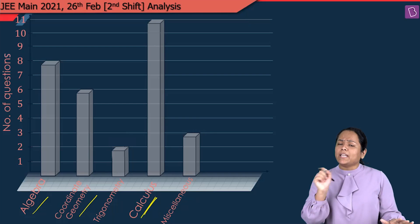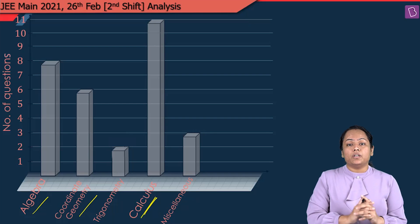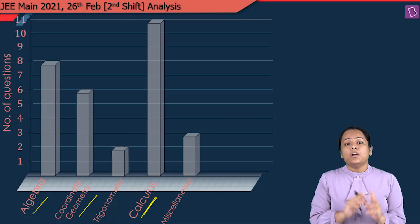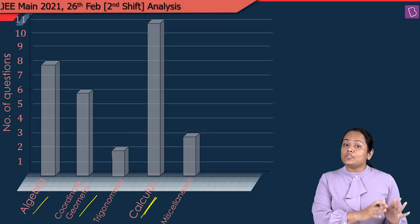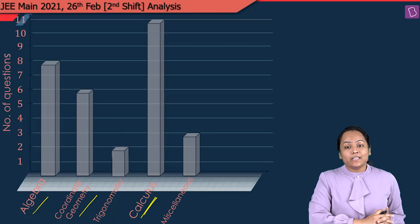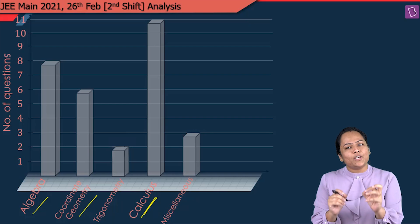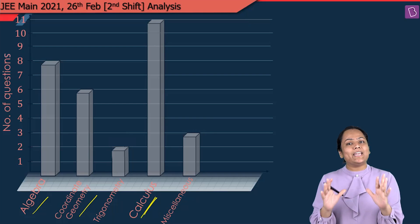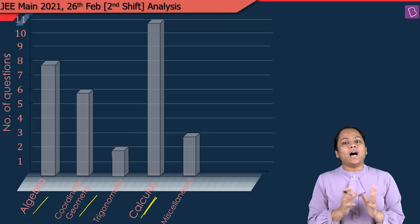I can say that this shift paper held on 26th February was a bit on the difficult side as compared to the rest of the papers held in various shifts in February. The paper had some very good questions and I was actually very happy when I saw those questions — they have increased their level a bit higher.